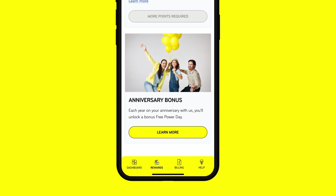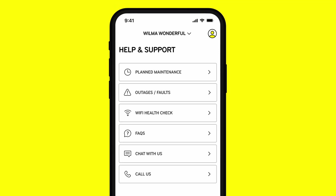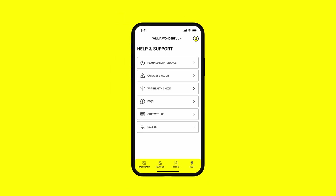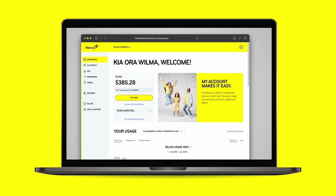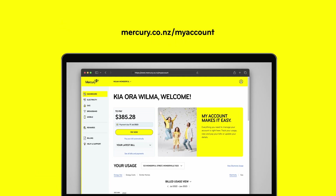And finally, our help section. Check for outages and faults, ask a question, or start a chat with us. Our chatbot Tilly and support team are here to help. At a computer, no worries — you can do the same important things at mercury.co.nz/my-account. Thanks for watching.